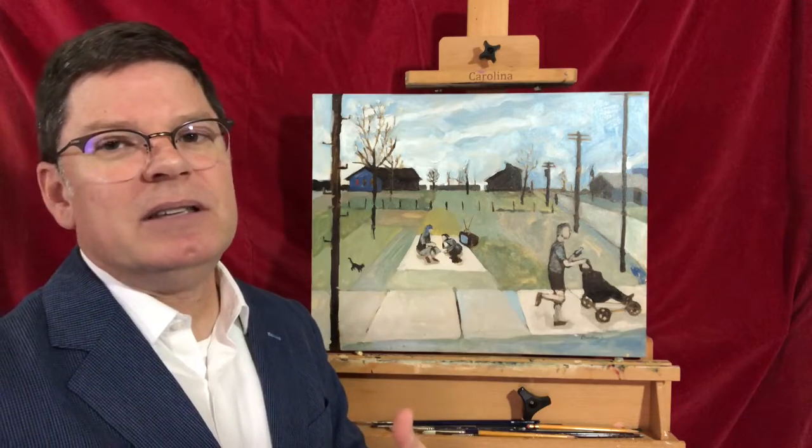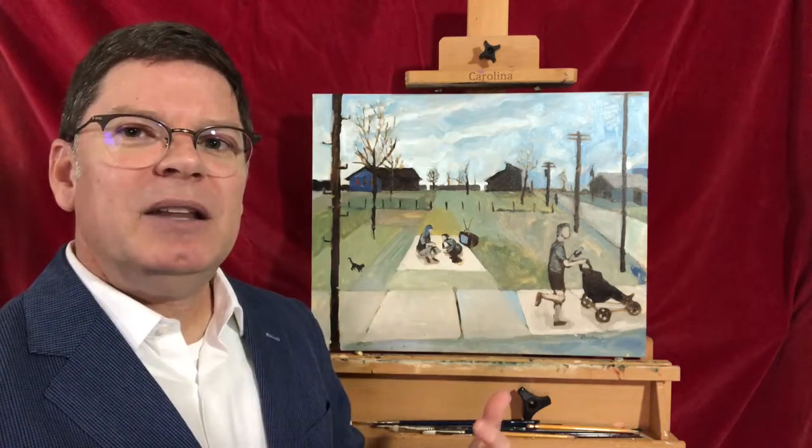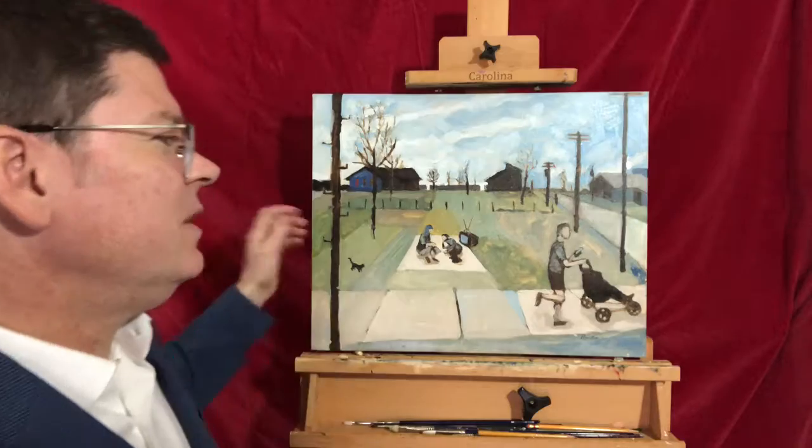We've got the threesome of the people and the TV, and then the threesome of the people and the cat. And then of course, when you pull it all together, you have a bigger trio. What I'm trying to get to here is this isolation — people doing their own thing — but in the middle of it all, we can hang out and enjoy each other.